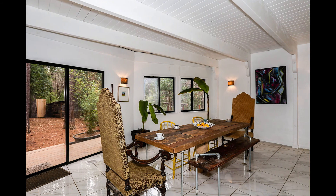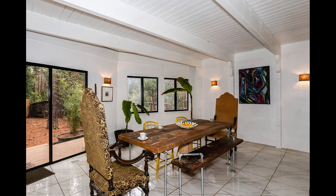An open dining area is located just off the great room. It features tile floors and a slider out to a deck.